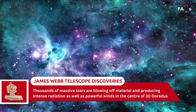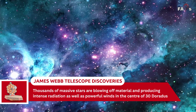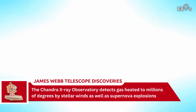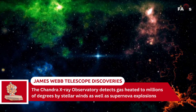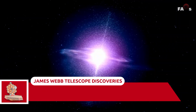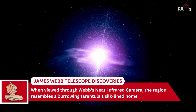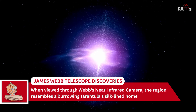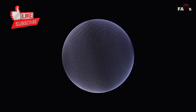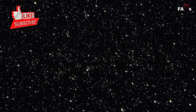Thousands of massive stars are blowing off material and producing intense radiation as well as powerful winds in the center of 30 Doradus. The Chandra X-ray Observatory detects gas heated to millions of degrees by stellar winds and supernova explosions. Three of Webb's high-resolution infrared instruments were directed at the Tarantula. When viewed through Webb's near-infrared camera, the region resembles a burrowing tarantula's silk-lined home, with a cavity hollowed out by blistering radiation from a cluster of massive young stars, which sparkle pale blue in the image.